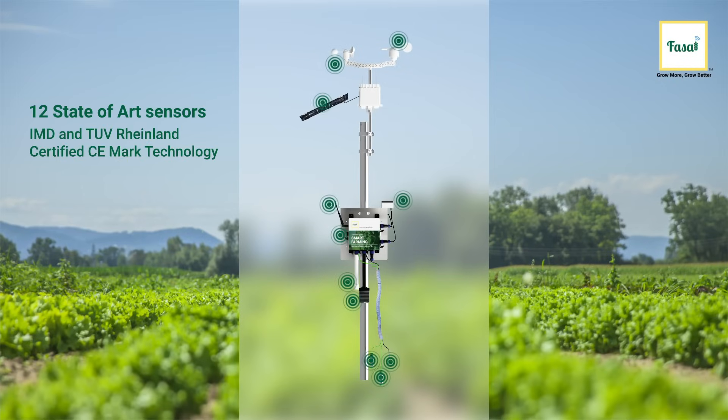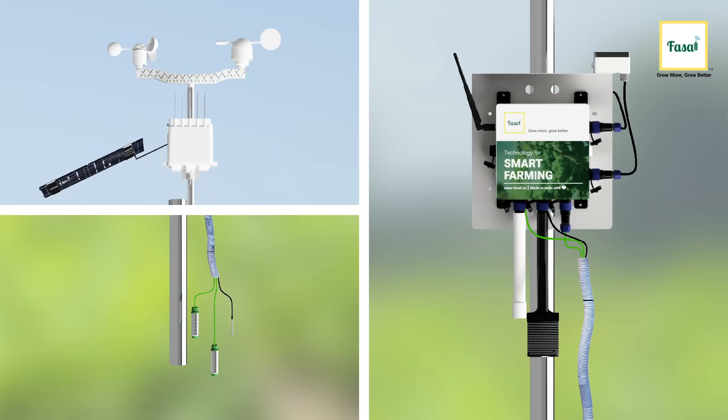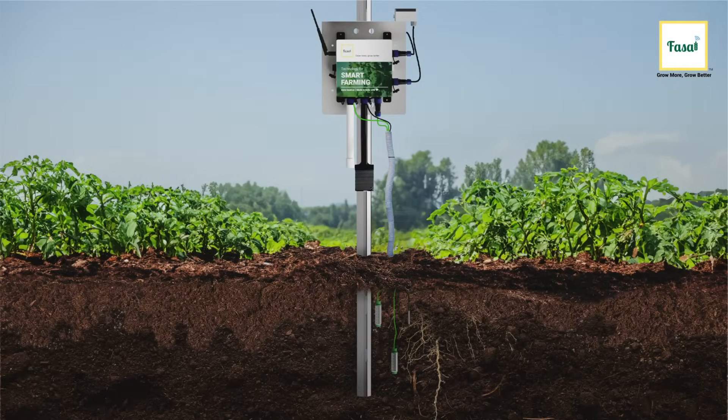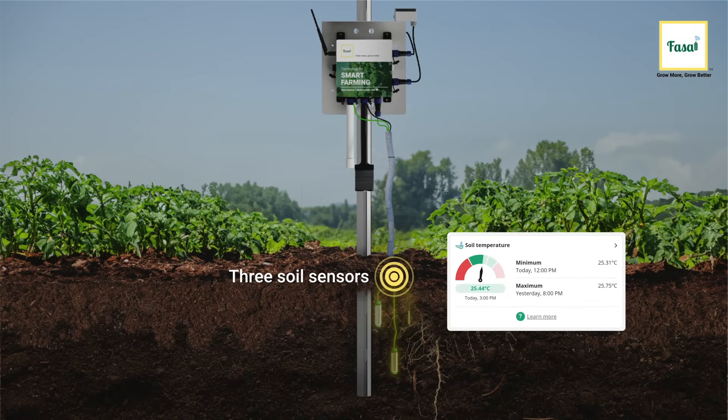Consisting of 12 different sensors, the Fussel System has 3 sections. Since it all starts with the roots, we will first go down to the 3 soil sensors at the bottom.